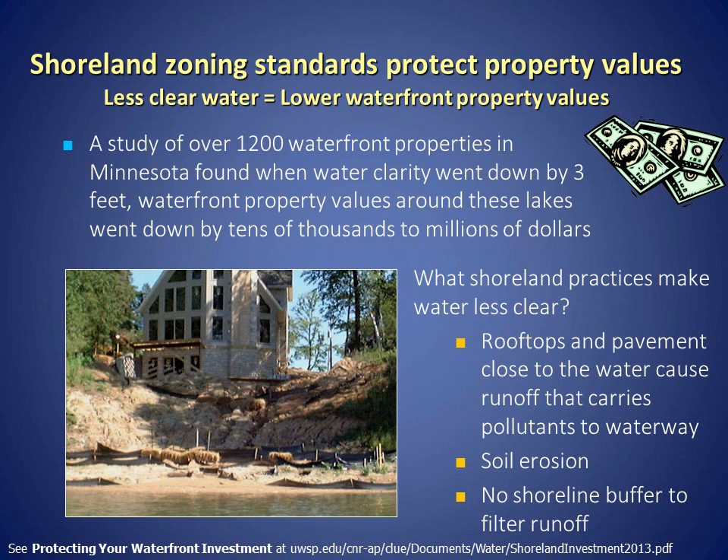What Shoreland practices make water less clear? Rooftops on buildings and pavement close to the water cause increased runoff that carries pollutants to the lake or stream. We also see increased soil pollution, and there's no shoreline buffer in place to filter the runoff before it enters the lake.